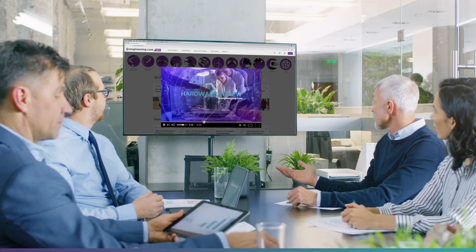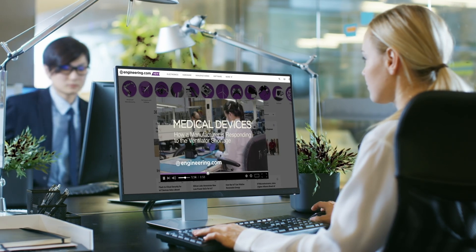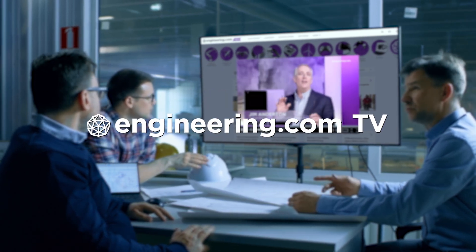On today's episode, nuclear fusion moves closer to commercial power production. Today's episode is brought to you by Engineering.com, a globally trusted source for engineering content. Check out this and many other exclusive videos for the engineering professional found only on Engineering.com TV today.